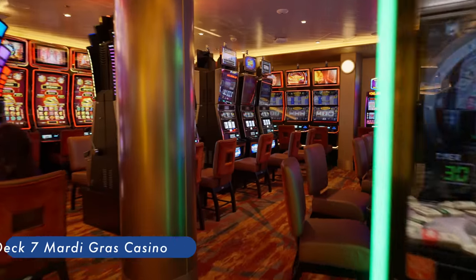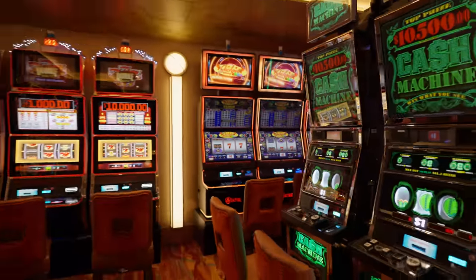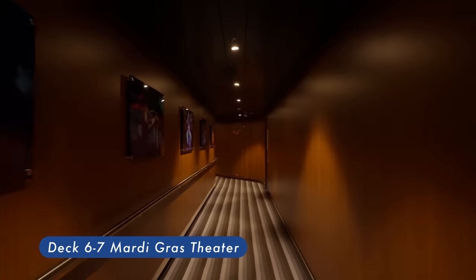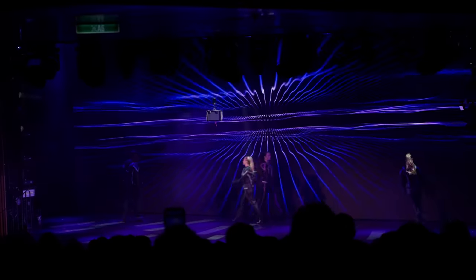Mardi Gras Casino — they have both gaming tables and slot machines. Mardi Gras Theater — spanned two floors from Deck 6 to Deck 7, a two-level main theater hosting production shows from the ship's entertainment staff.